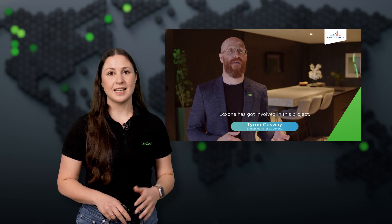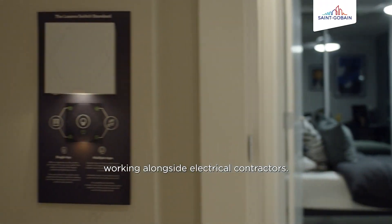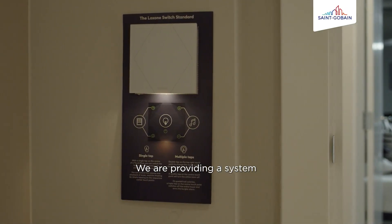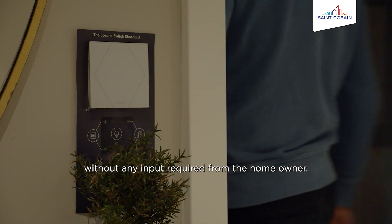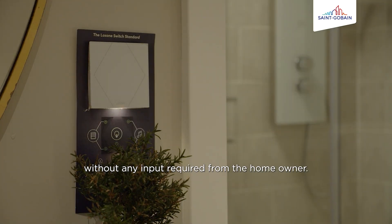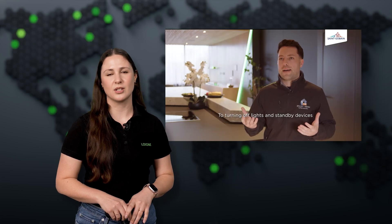We're also excited to bring you an update from a groundbreaking project in the UK: the eHome2 initiative. This venture, part of the Energy House 2.0 at the University of Salford in Manchester, showcases the future of sustainable living with Luxone at its core. The installation was done by Gold Partner Smart Home, and the project — a collaboration with Saint-Gobain and Barratt Developments — leverages the unique facilities of Energy House 2.0, where various building technologies undergo rigorous testing under simulated environmental conditions.